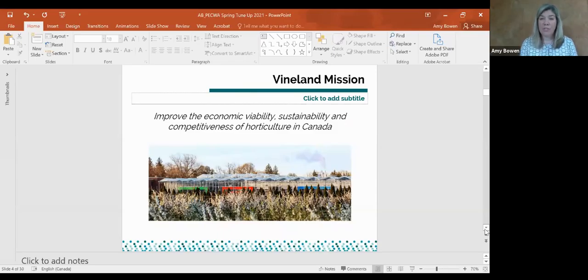Vineland Research Innovation Center is a private not-for-profit horticultural research center located in Niagara, in Vineland. Our mission is really about improving the economic viability, sustainability, and competitiveness of horticulture in Canada — anything that falls under horticulture: fruits, vegetables, flowers, trees, and products that come from them such as wine.